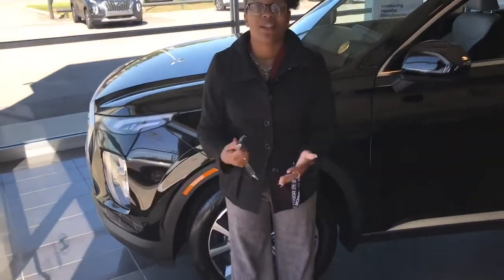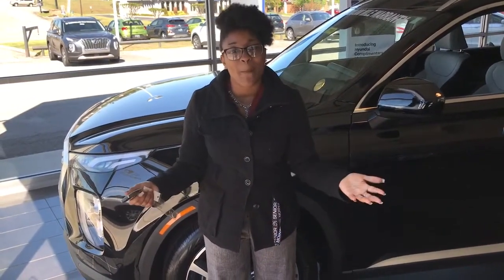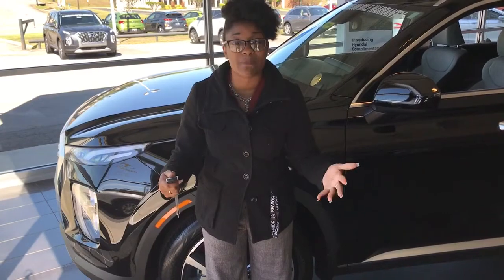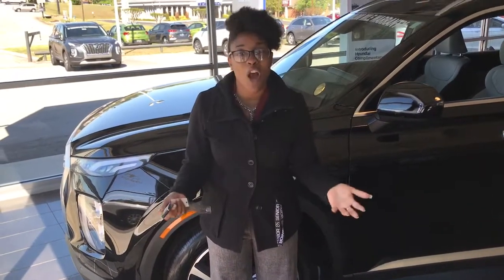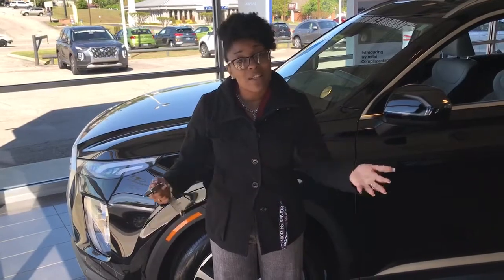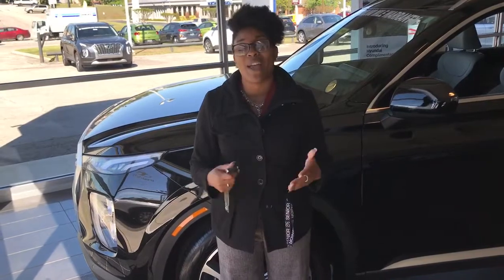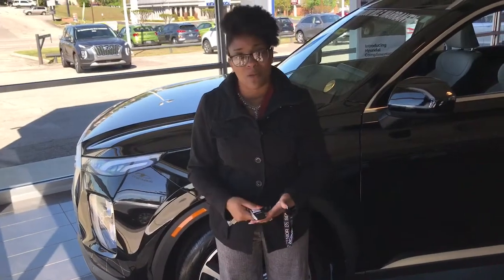We definitely want you to know that your safety is our utmost concern, and we also want to let you know about the stimulus packages concerning automobile purchases. You're able to do 90 days to the first payment, and if something were to happen and you were to lose your job during this corona crisis, we would also be able to do a six-month deferred payment option as well.